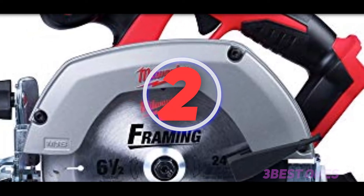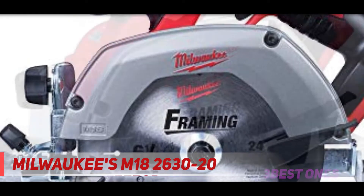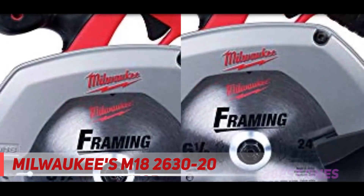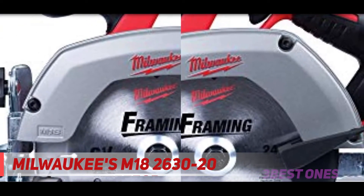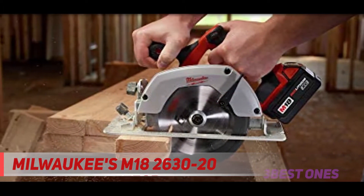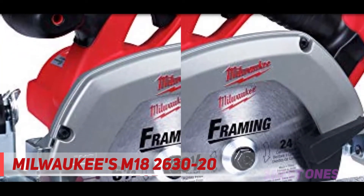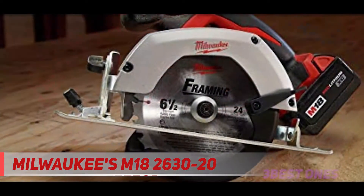Coming in at number 2: the Milwaukee M18 2630-20. If you are worried about tight work conditions, choose this saw to make your work more comfortable. You can save your energy by using this latest saw. The anti-slippery handle is a surprising standout feature — it emphasizes more flexible and sturdy control while holding the saw at work.